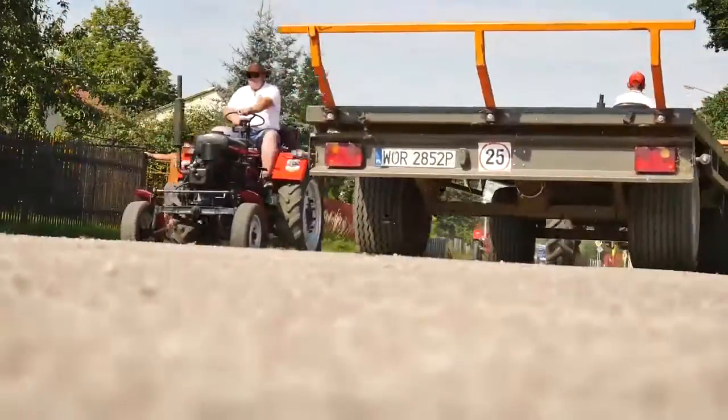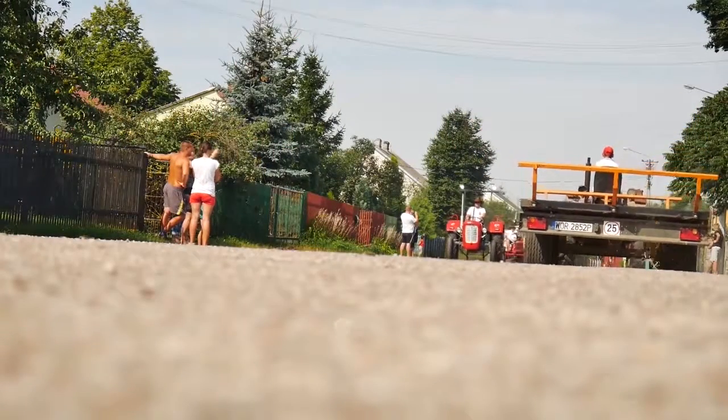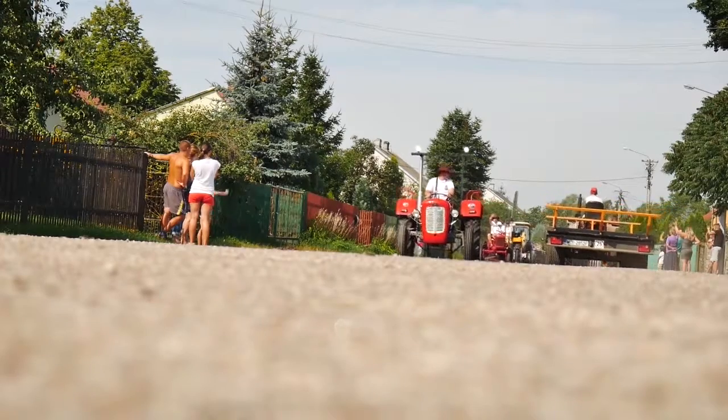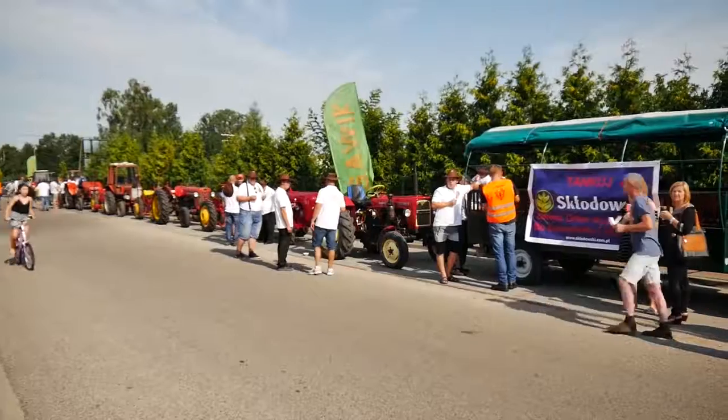Zaczęliśmy kolekcję około 5 lat temu, trwa to około 20 pojazdów, teraz jest jeszcze 10-12, kolejne czekają do rekonstrukcji lub już są na warsztacie.